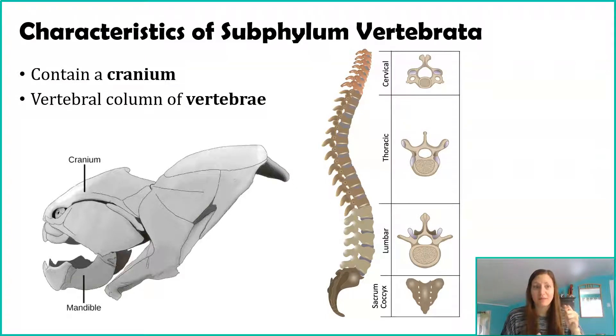The other characteristic is kind of where the name Vertebrata comes from: organisms in this subphylum have a vertebral column of vertebrae. When we think of vertebrae, we think of bones, our backbone. In a lot of organisms that's true, but we're going to learn about cartilage, which isn't bone. Vertebrae are just small building blocks. On the right-hand side, this shows various types of vertebrae seen in the human backbone — individual building blocks that come together.